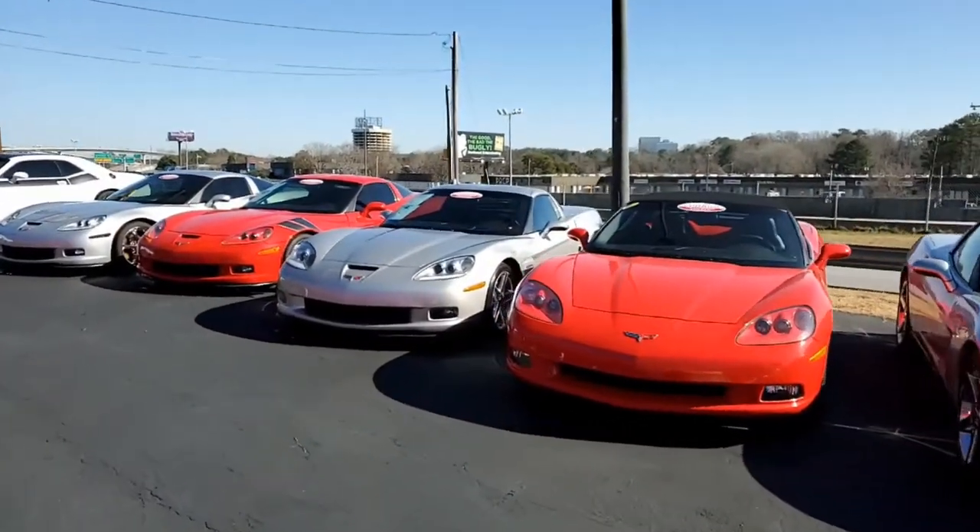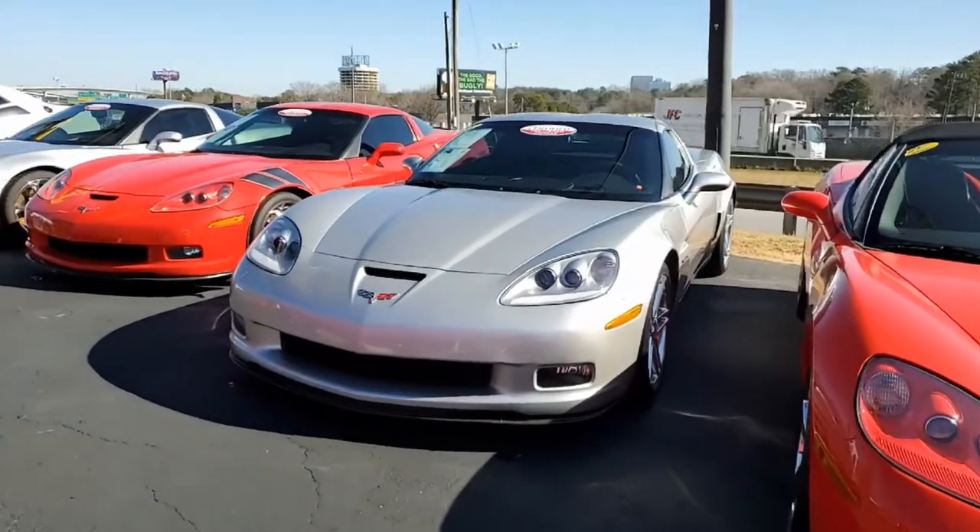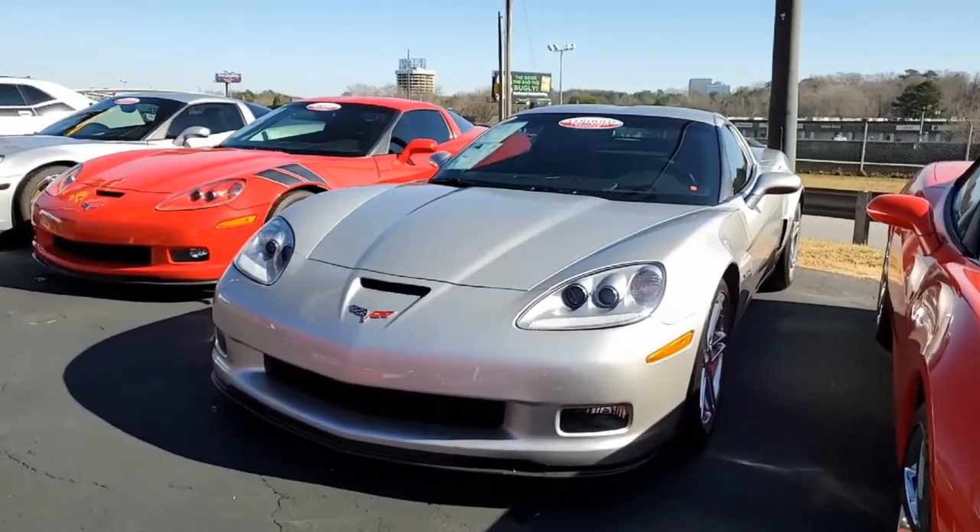Whether you're looking for your very first Corvette or looking for a Corvette that is quickly becoming a classic, the C6 is a Corvette you should take a look at.